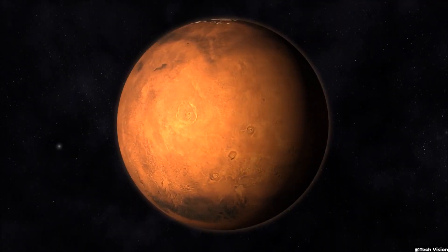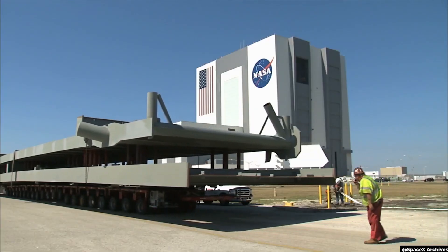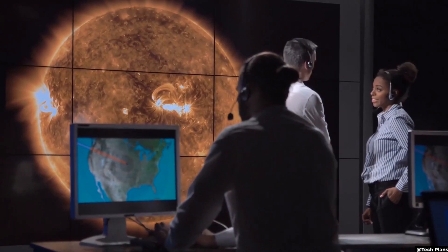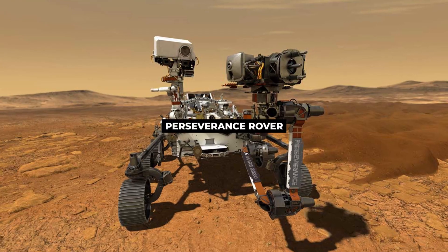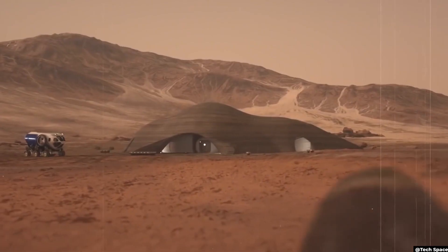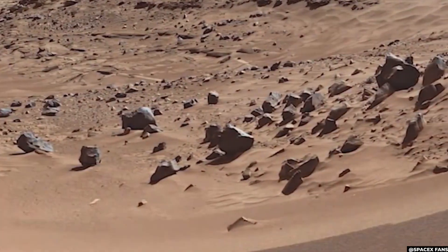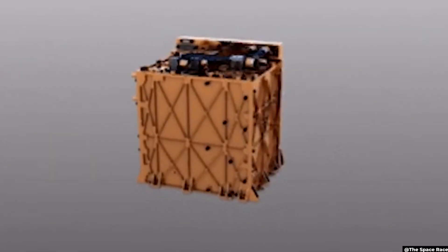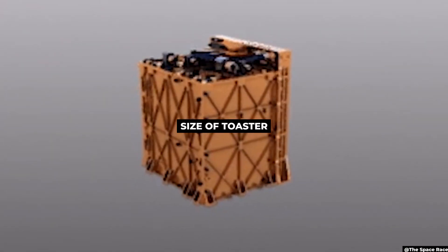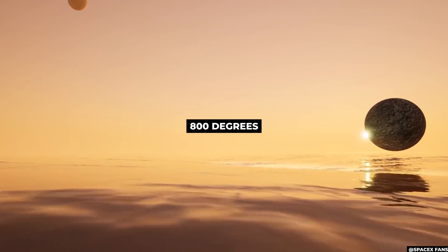If we can't make Mars more like Earth, we'll have to bring Earth-like conditions to Mars. Fortunately, NASA has already made a start on that problem with a new experiment being carried out by the Perseverance rover called the Mars Oxygen In-Situ Resource Utilization Experiment, or MOXIE for short. This has succeeded in converting a small amount of the carbon dioxide-rich atmosphere on Mars into oxygen. The present MOXIE unit is roughly the size of a toaster and separates oxygen atoms from carbon dioxide molecules using intense heat of around 800 degrees Celsius.